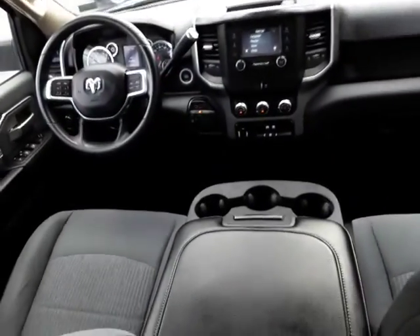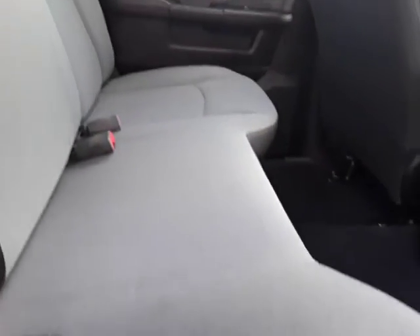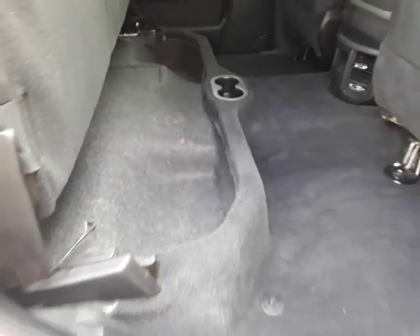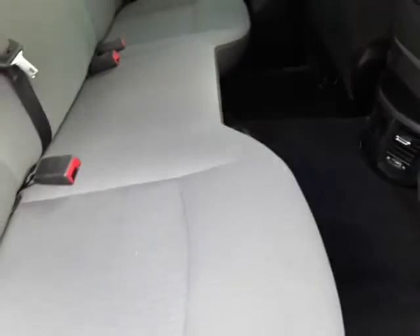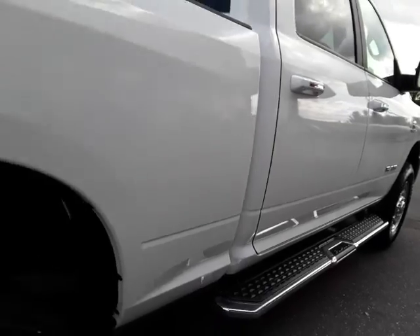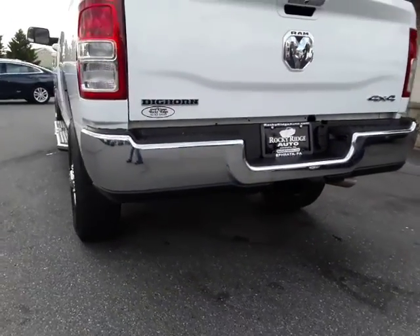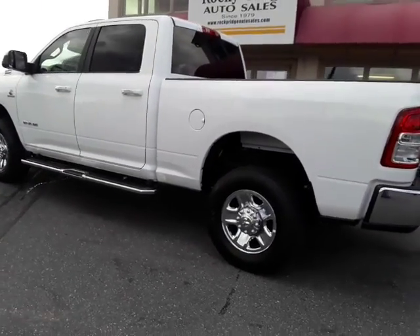Look at the view from the back. Lots of leg room here, guys. Check out this little secret — more storage down below. Cup holders. Cup holders — seriously. Tow hitch. This Bighorn could be yours. It's a beauty. Please give us a call.